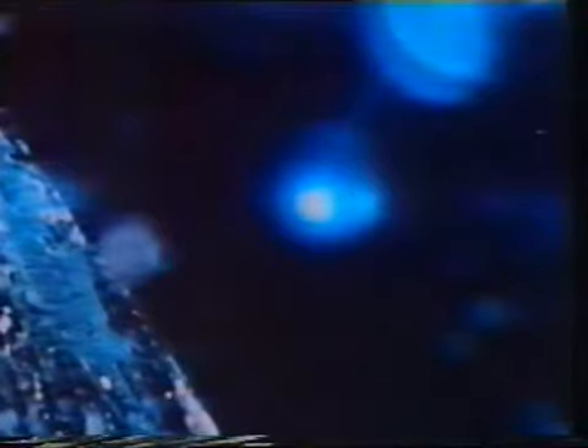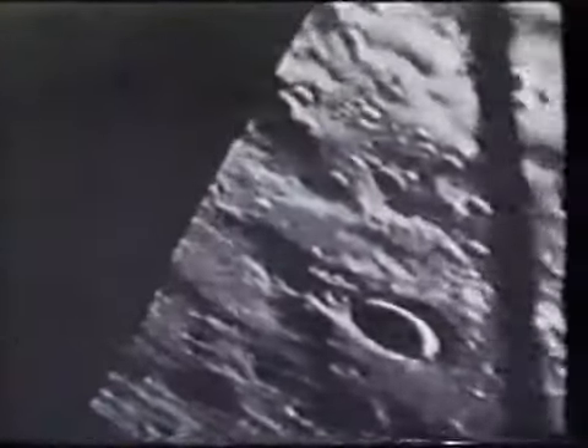One day before the historic landing on the Moon on July 20, 1969, the Apollo 11 crew filmed these two luminous objects in lunar orbit. On an Apollo 12 film, a bright object flies about the lunar surface at great speed.